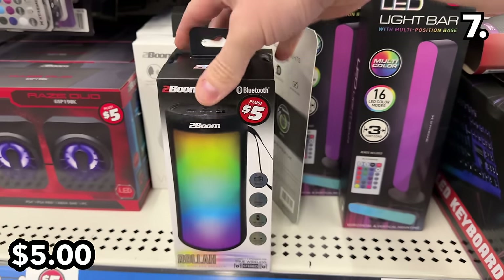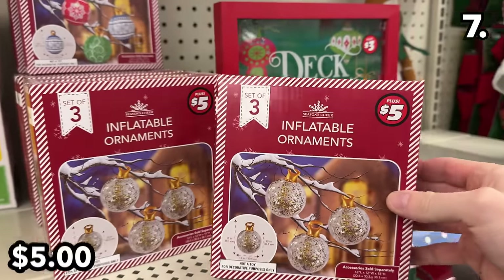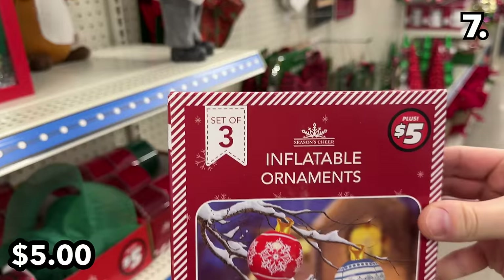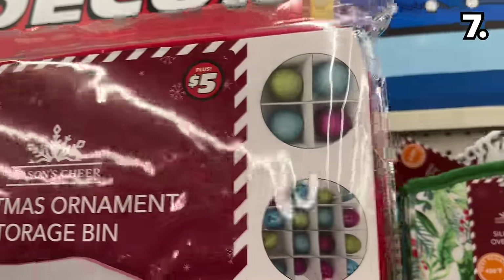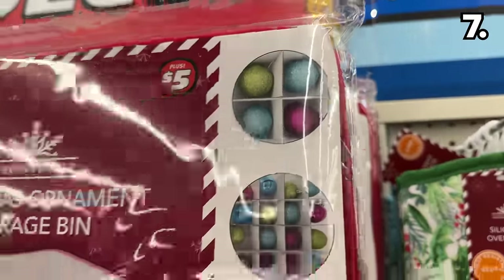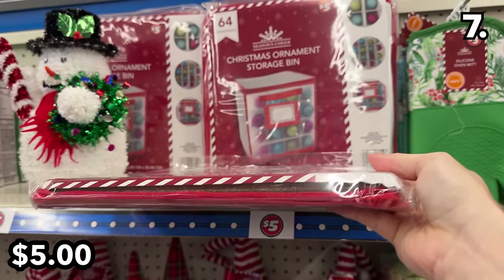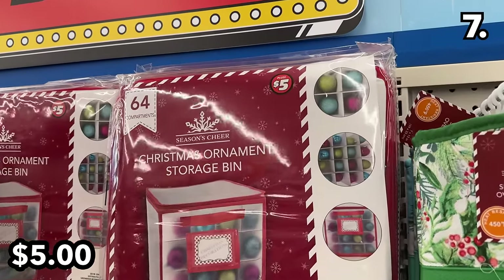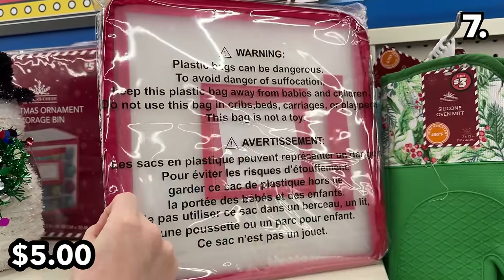This portable LED speaker, also at $5, is a great buy for a teen as a quick and enticing gift. Inflatable ornaments at $5 with multiple patterns and design options could be of interest. The Christmas ornament storage bins can accommodate up to 64 ornaments — impressive for the price. We have some ornaments in our household which have been passed down from prior generations, so I am always looking for ways to protect them from one season to the next.